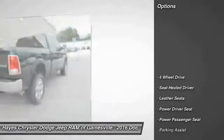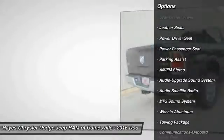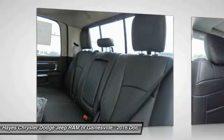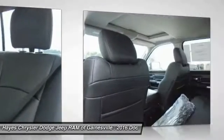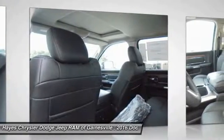Here are some of this vehicle's great options: four-wheel drive, traction control, power passenger seat, anti-lock braking system, Bluetooth wireless data link for hands-free phone, power steering, air conditioning, front HomeLink garage door opener, cruise control, and floor mats.